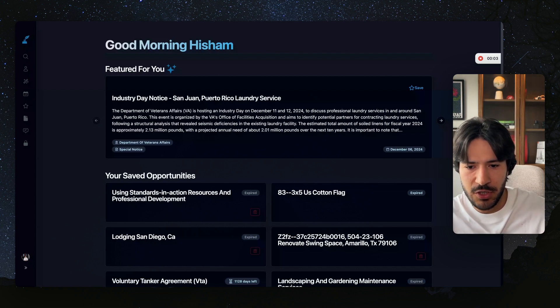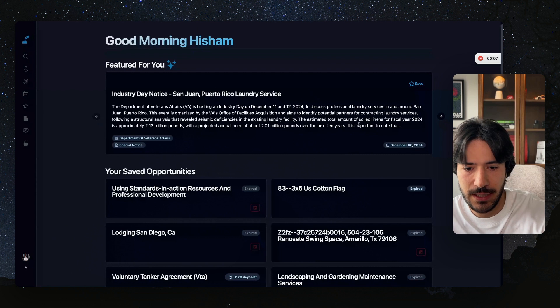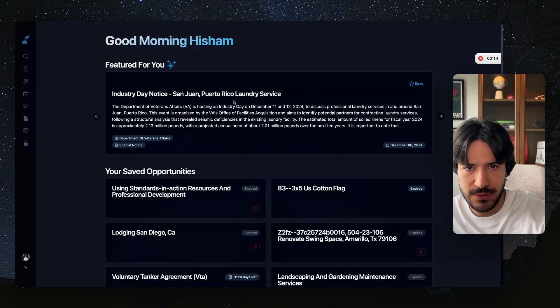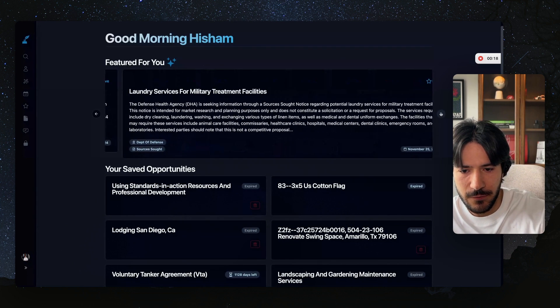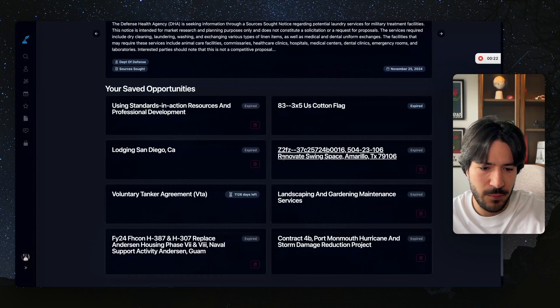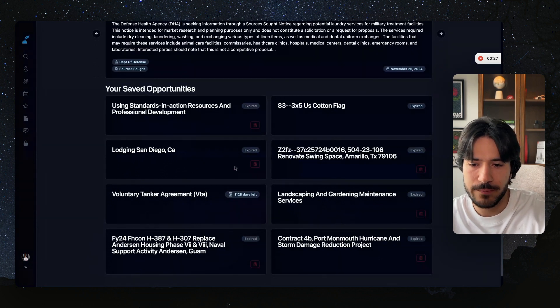Once I'm logged into my SamSearch account, based on my profile, I get featured contracts daily. These are contracts that are interesting to me based on my profile. Right now I have a laundry service company, and based on that, I was featured some of these contracts, which is nice. I also have saved opportunities — contracts that I looked into and wanted to explore more.